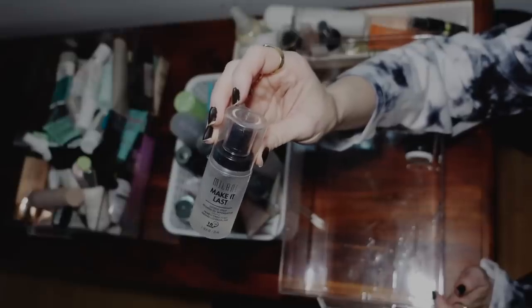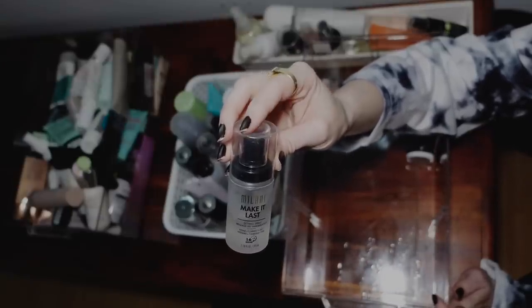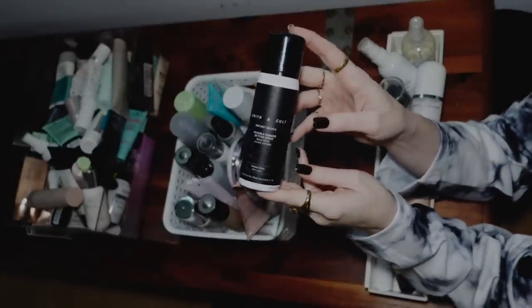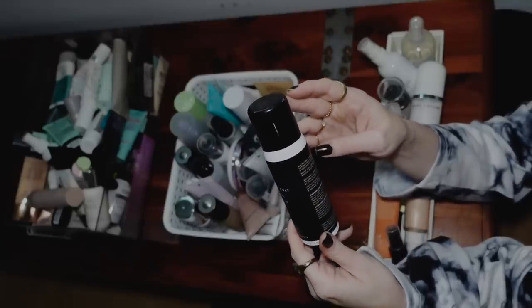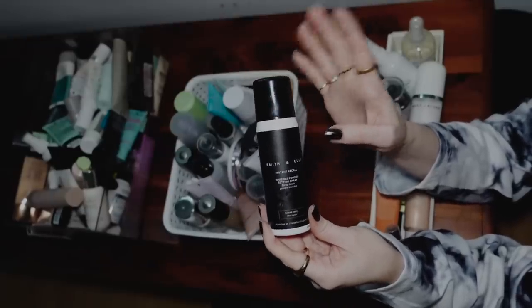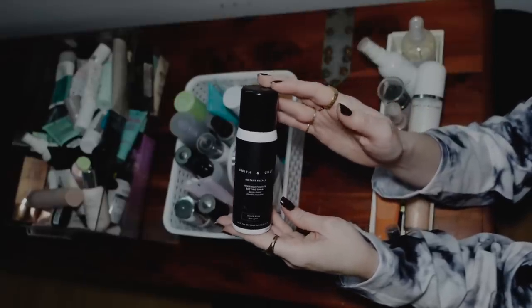We have a Milani Make It Last. I like this one, but I don't like it nearly as much as my Wet and Wild Photo Focus. So as far as just drugstore setting sprays, I would definitely go with Wet and Wild Photo Focus over this one. So I think I am going to donate this one. This is a Smith & Cole Instant Recall Invisible Powder Setting Spray — a Mattifying Weightless Rice Paper Powder Spray. I think I did try this in a first impressions video. I haven't tested this enough to know my full thoughts on it. I don't have oily skin anymore, so testing something like this on my skin isn't giving it a full run for its money. I'm going to donate that one.